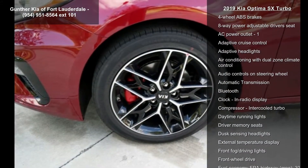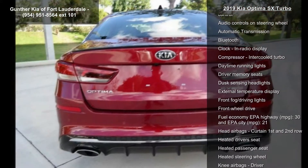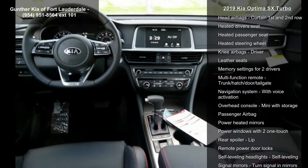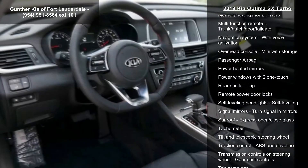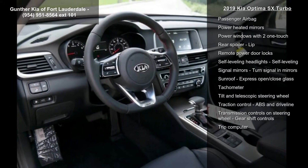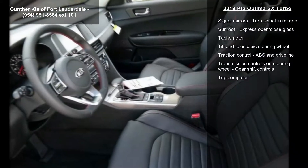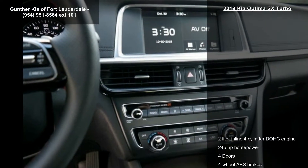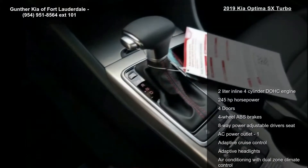Enjoy these notable features: 2-liter in-line 4-cylinder DOHC engine, 245 hp, 4 doors, 4-wheel ABS brakes, 8-way power adjustable driver's seat, AC power outlet, adaptive cruise control, adaptive headlights, and air conditioning with dual-zone climate control.